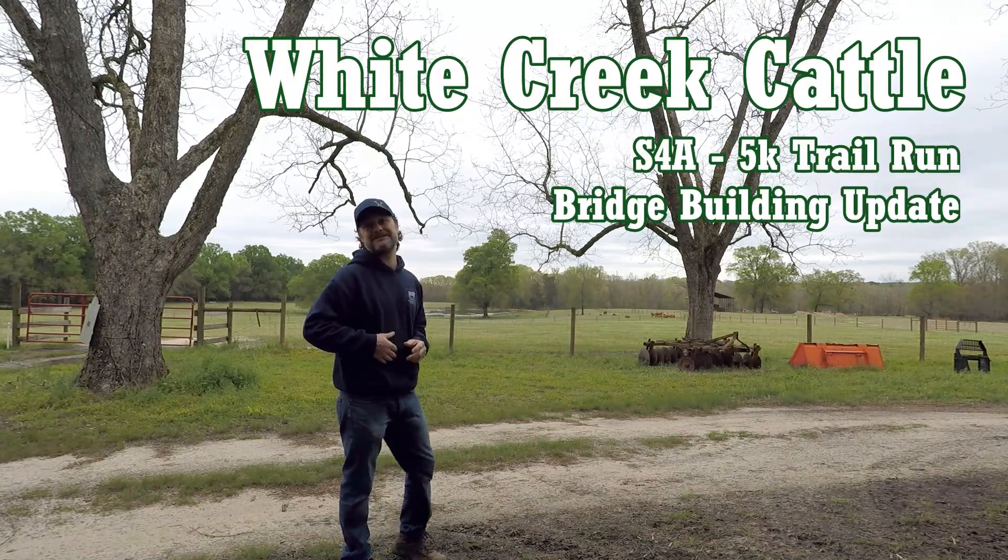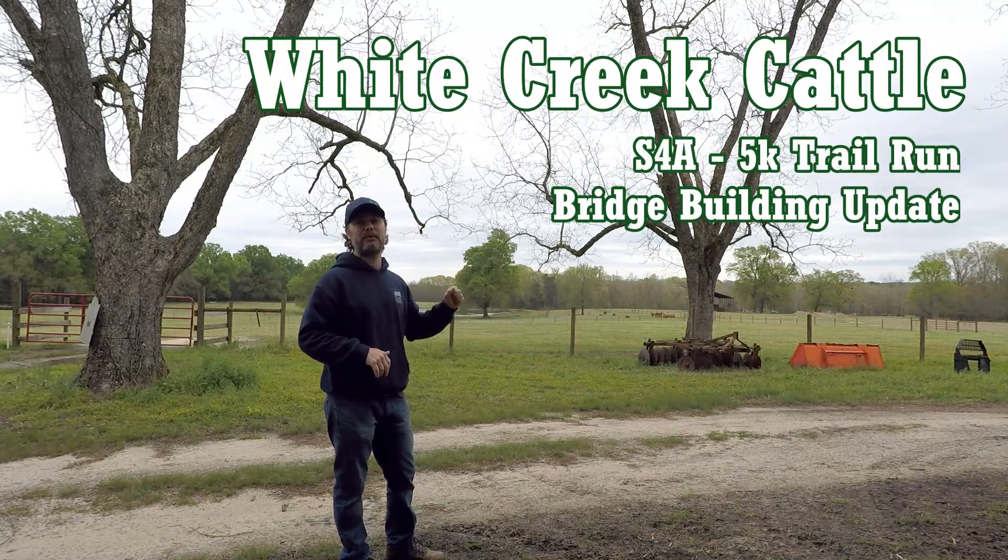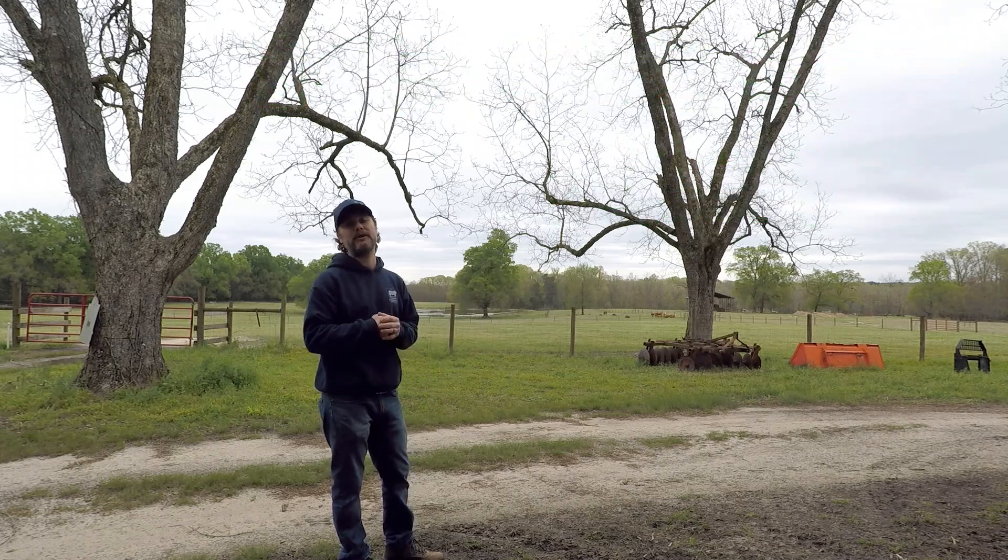Welcome back to White Creek Cattle. This is a follow-up video to putting in the poles for a new footbridge that we're going to be doing down here over a water crossing for our 5k.